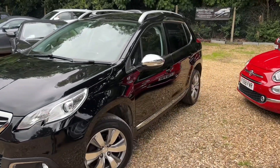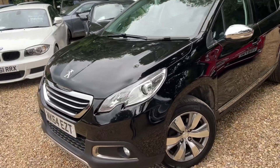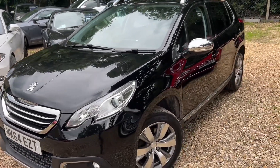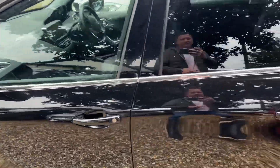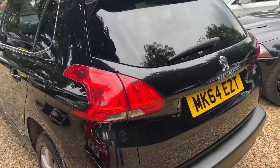This car is stunning. Really, really nice. This one has full service history, 64 plate, 70,000 miles on the clock, zero road tax — free road tax. You've got to love a free road tax car. Absolutely lovely condition, and obviously with the roof rails on the top, it's so much better.